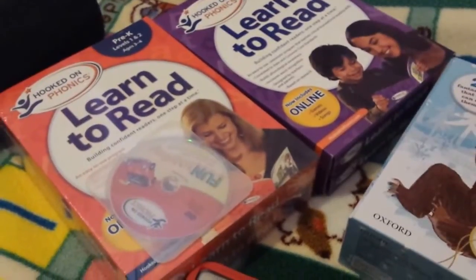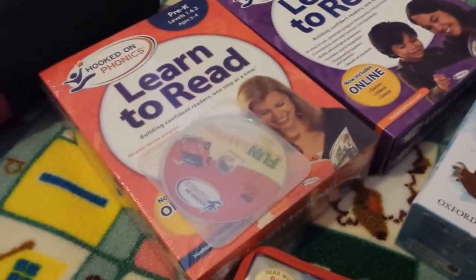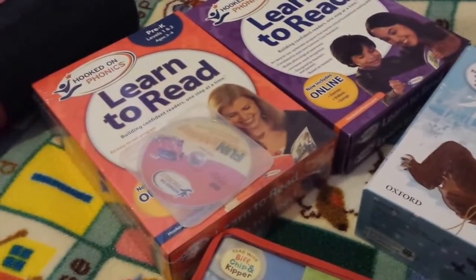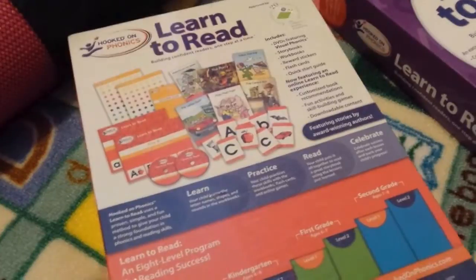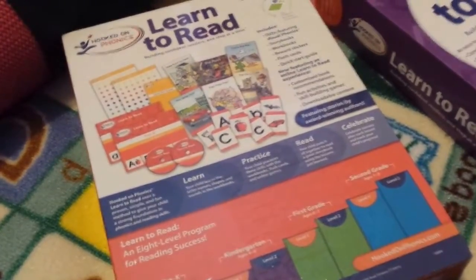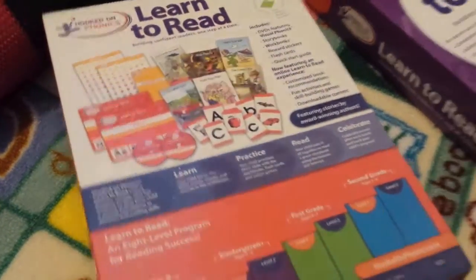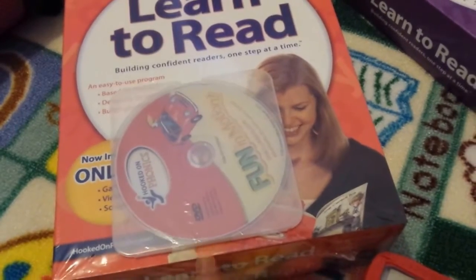Moving on to literacy — we are doing Hooked on Phonics, and later on in the year, possibly more towards September next year, I'm going to start All About Reading. I wanted to start with Hooked on Phonics first because I think that learning style will suit my daughter — she really loves the LeapPad kind of interactive videos. You watch the video and it teaches you everything you need to know. She already knows quite a lot with regards to phonics, but she needs assistance with rhyming. You get flashcards, some books, and stickers — who doesn't love stickers!